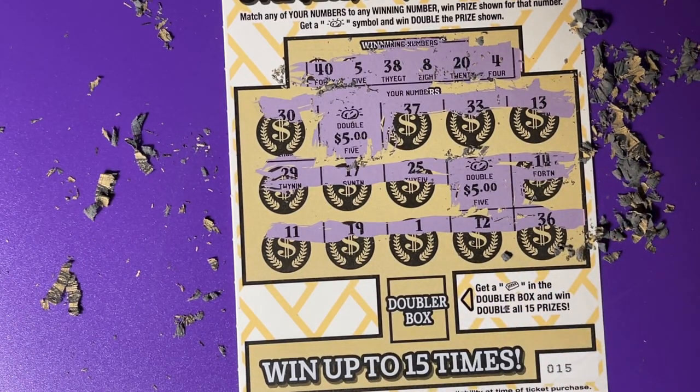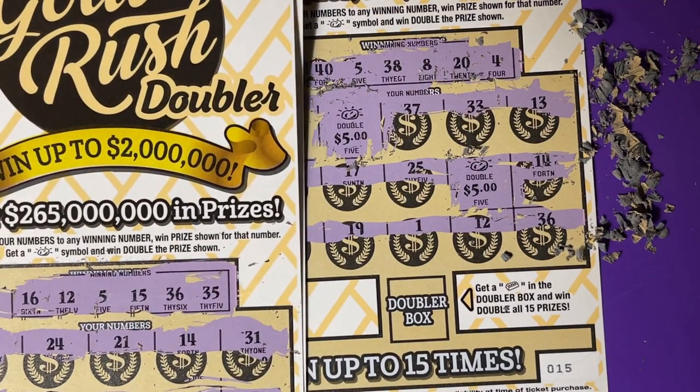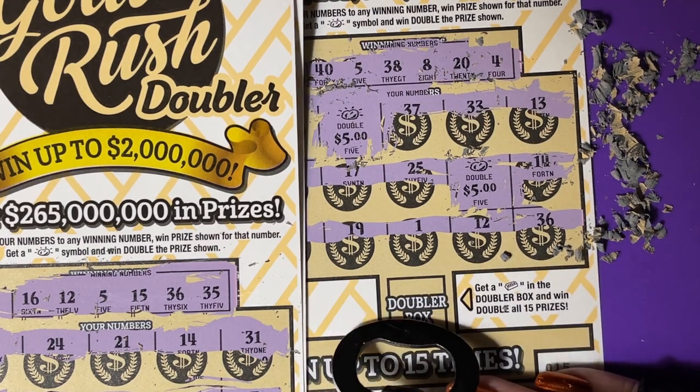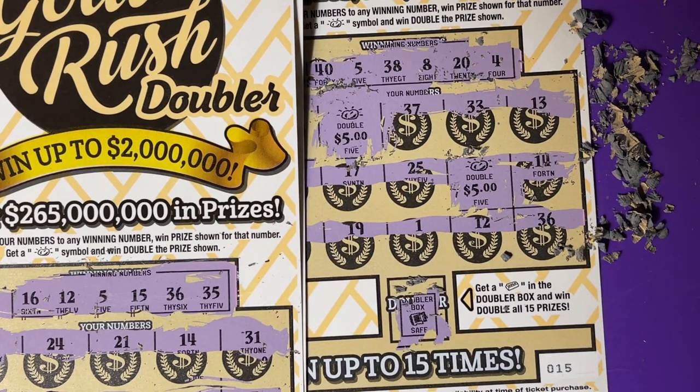My hubby spent $40 on the new tickets — half back. That's Florida. Hope you're having a great day. Go out and try the new ticket — Gold Rush Doubler. Have a great day, everyone. The doubler box on this last one is safe. See you next time, thank you so much for watching. Maybe one day I'll be completely well — at least I'm hoping for it. Bye-bye.